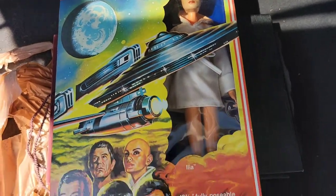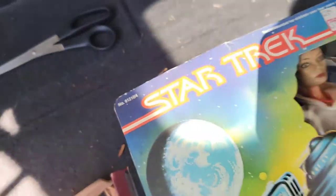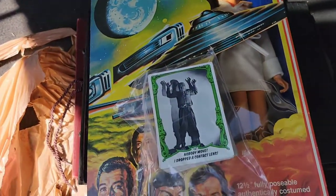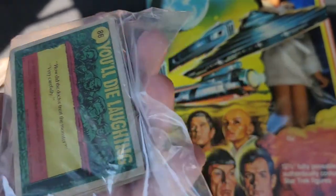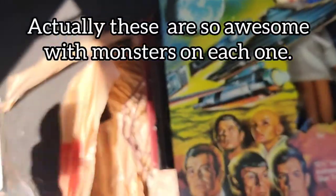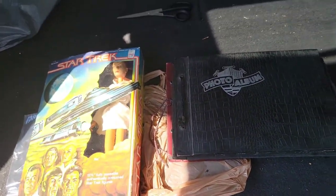I picked up this Mego Ilya figure in the box — it's a 12-inch Mego. And I also picked up these 'You'll Die Laughing' monster cards from, I believe, the early 70s. They're Universal Monsters. I can't remember what year they came out. So that's what we picked up at the Florence Flea Market.